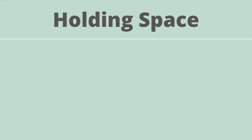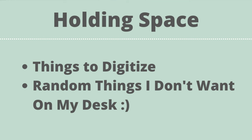The holding space cubby is where I put things I want to digitize or random items I don't want on my desk. You don't want this to turn into a junk cubby, so it's something I'm deliberately keeping in one location that I am going to use as I move forward.